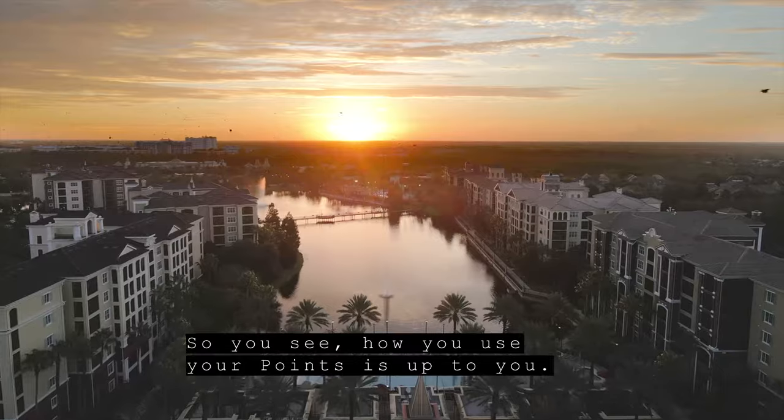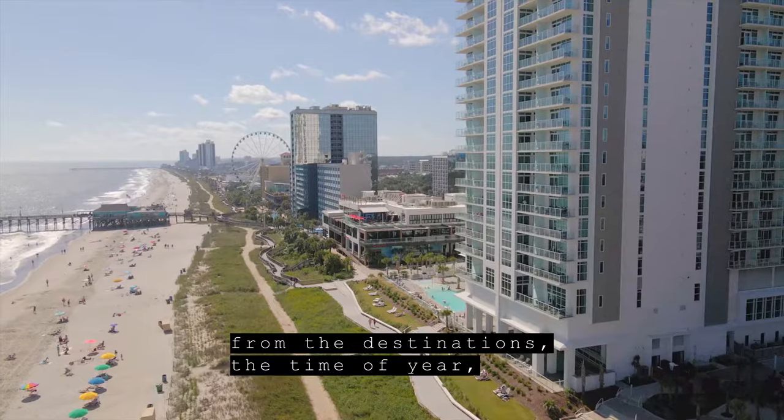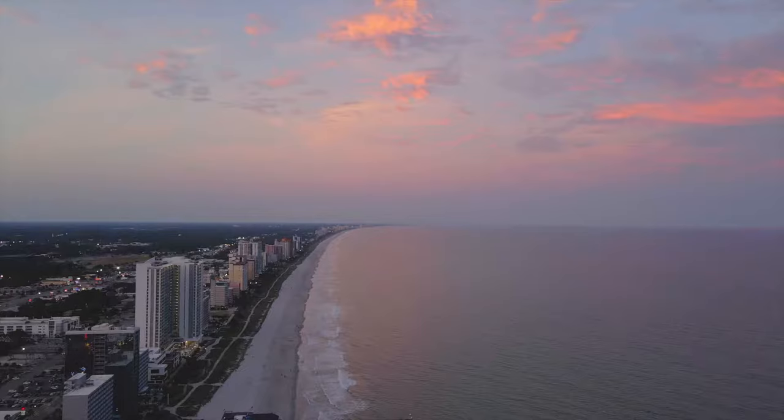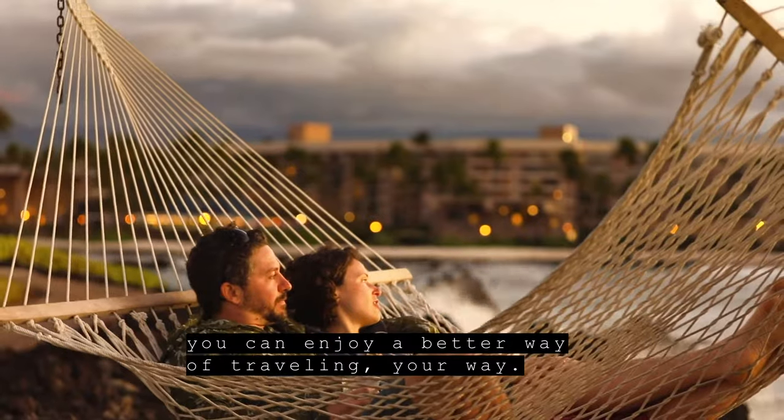So you see, how you use your points is up to you. Get as creative as you want — from the destinations, the time of year, the type of room, and length of stay. With Hilton Grand Vacations, you can enjoy a better way of traveling, your way.